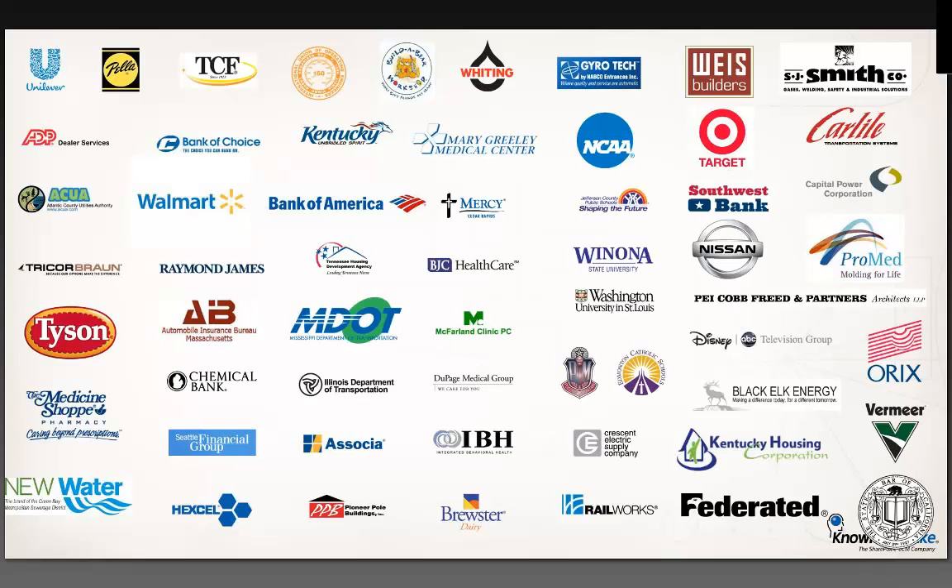We always call it the gratuitous customer slide, but the important thing to take from here is we work with organizations of every size in every industry, all facing the same challenges. They have difficulty around business processes, often related to contracts management. They have lots of paper and electronic documents in chaos, and they want to get everything onto SharePoint to leverage the investment they've made there. That's why they turn to enterprise content management and Knowledge Lake.